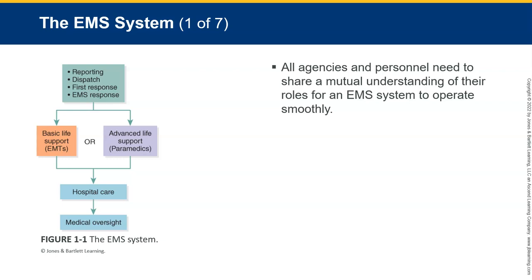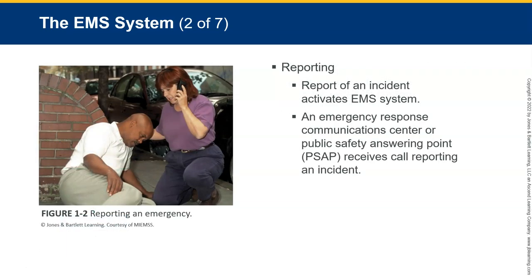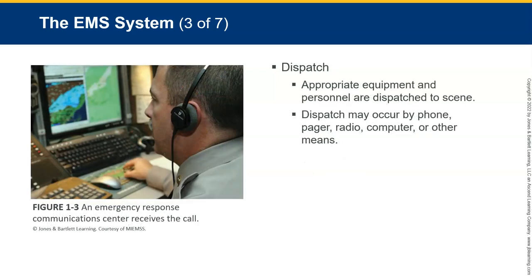To best understand the EMS system, you need to follow the sequence of events as an injured or ill patient moves through the system. Reporting — a report of an incident activates the EMS system. When someone calls to report an emergency, the Emergency Response Communication Center or Public Safety Answering Point receives the call. Sometimes you might have an enhanced 911 center that uses computers to determine the location of landline telephones. All in all, somebody is doing the reporting and that information has to go somewhere.